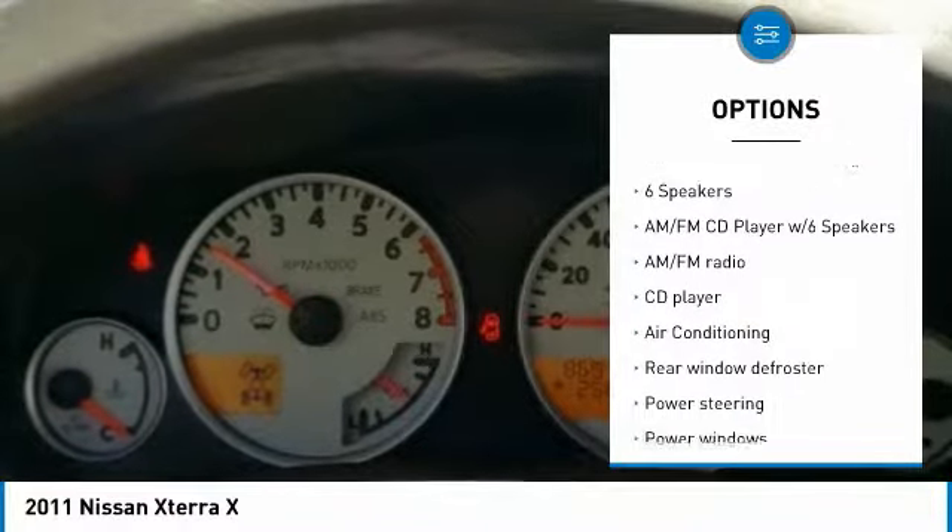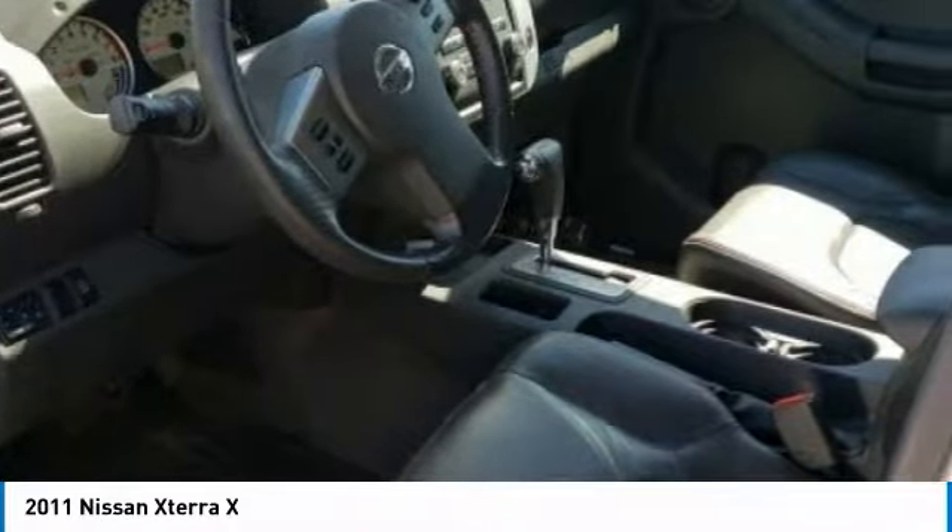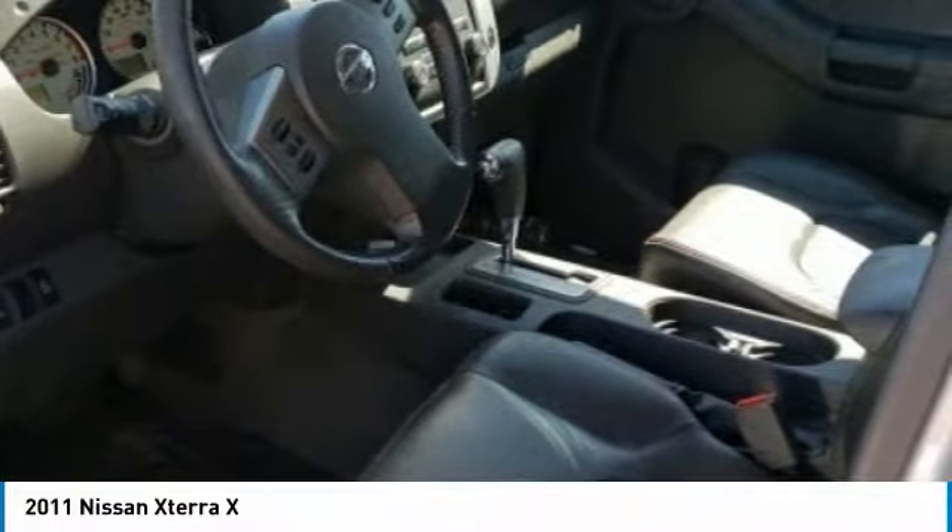Speed control, front-wheel independent suspension, rear window defroster, rear window wiper, security system, and low tire pressure warning.